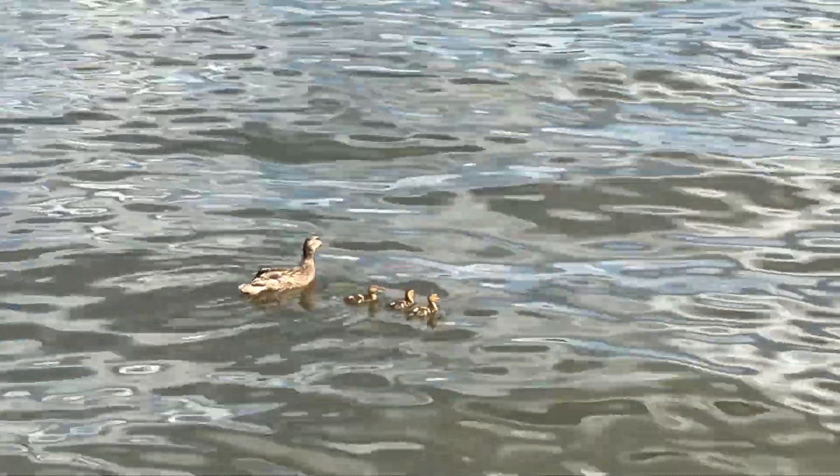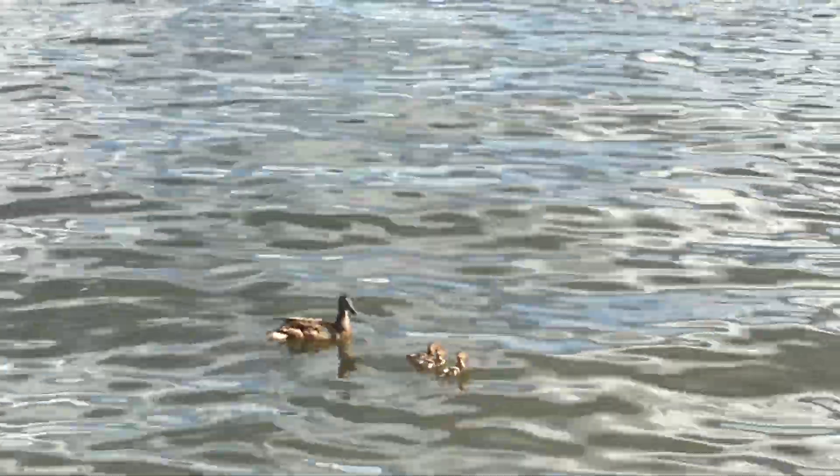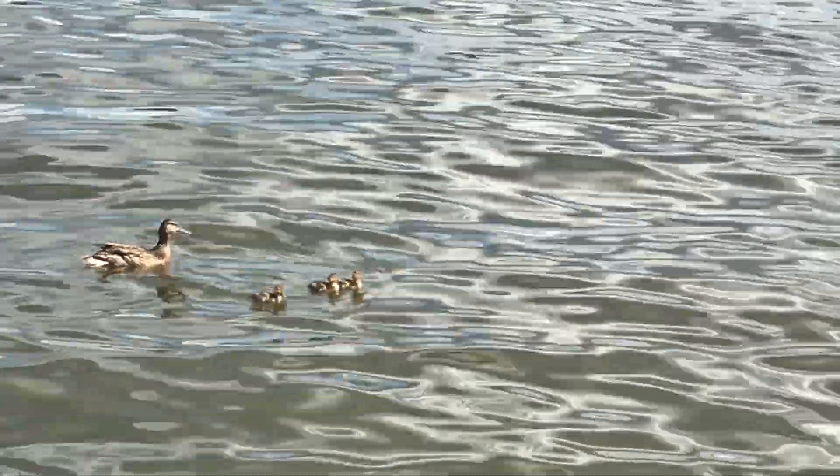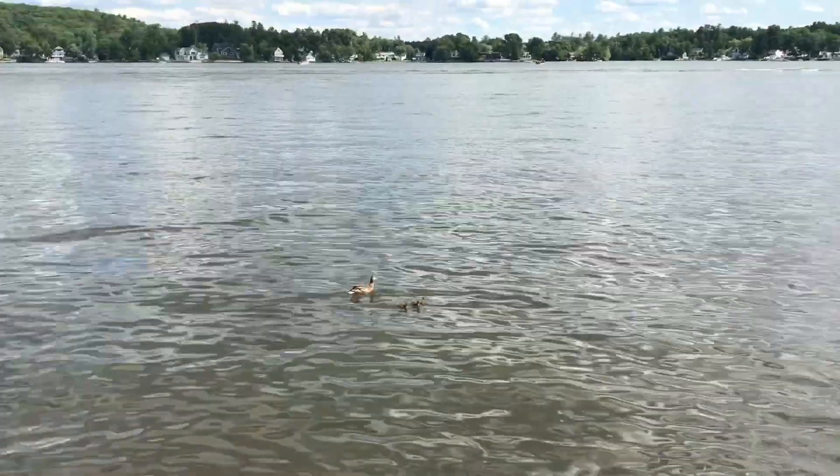Happy 4th of July! Nice mama duck and three little ducklings — very cute. The lake is also green.